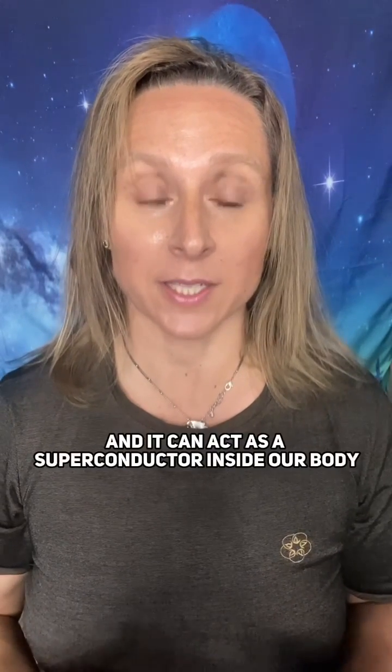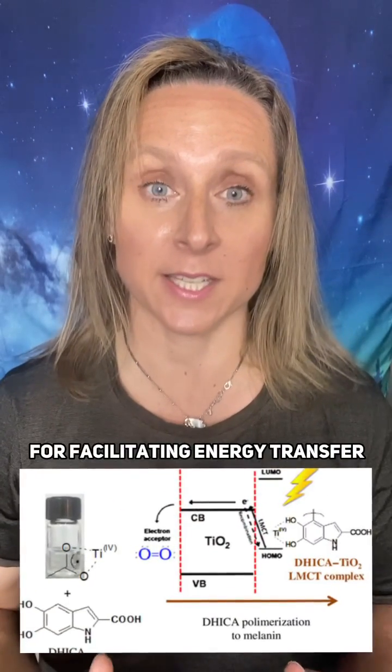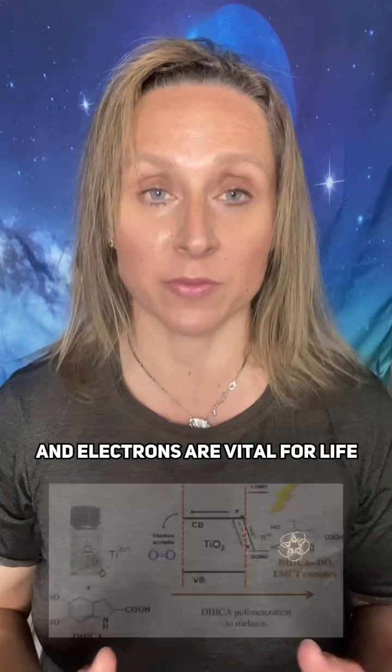What I find most interesting is that melanin can store electrons and it can act as a superconductor inside our body. This is really important for facilitating energy transfer by moving electrons around our body, and electrons are vital for life and for how we function.